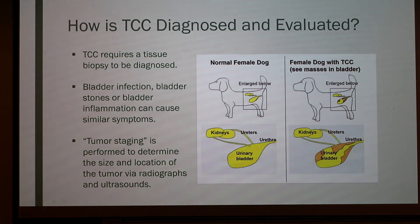As you can see, this is the normal female dog urinary tract. These are the kidneys, the ureters, the urinary bladder, and the urethra — all clear, with no tumor. And this is one with TCC: there are masses in the bladder, enlarged down here. You can see there is no tumor in the kidneys or ureters, but there are masses within the urinary bladder and extending almost into the urethra.